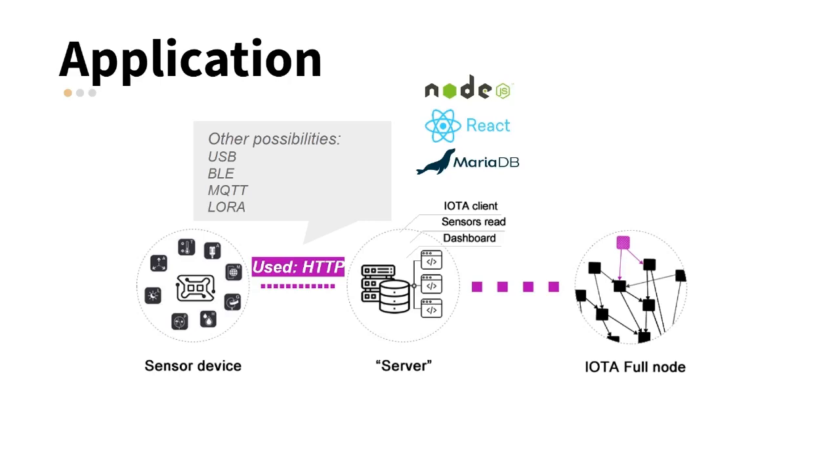However, in this article, we present libraries adjusted to perform the integration for any type of communication. We chose the IOTA JavaScript library to build the bundle and send data to the distributed network, as it is the most complete library for this purpose. The web application was developed with Node, React, and MariaDB.